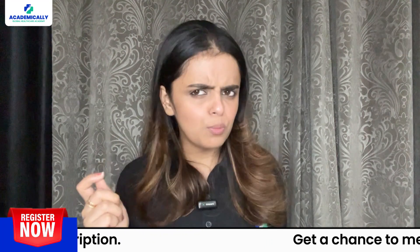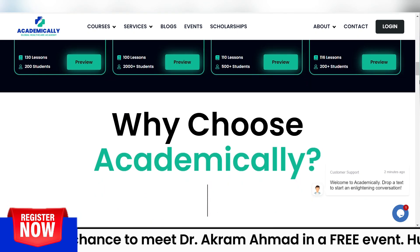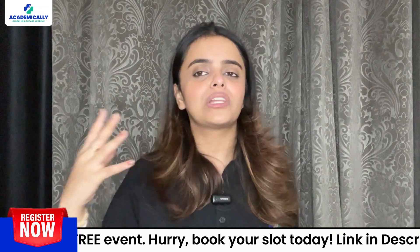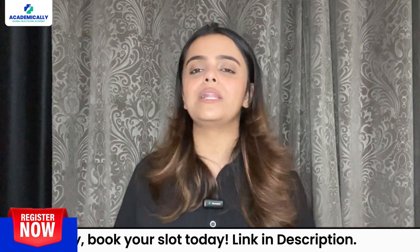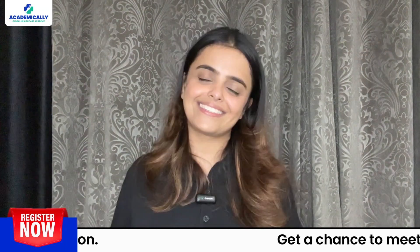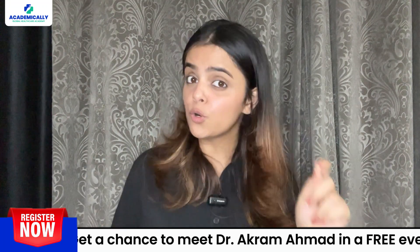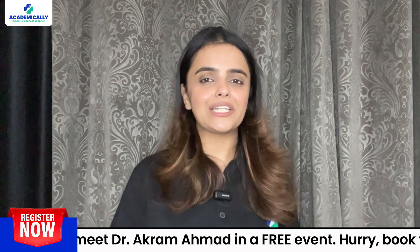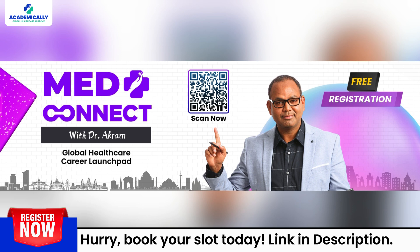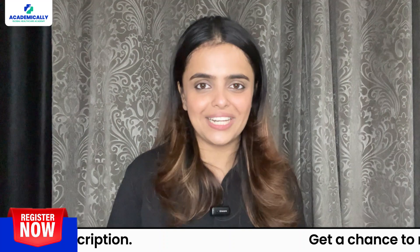If all this seems too much, don't worry. Academically is here to guide you through each and every step, from exam preparation to landing your dream job in Australia. Our specialized courses are designed to help you succeed with expert-led training tailored to your specific needs. And if you are looking for more personalized advice, don't miss out on our upcoming event MedConnect with Dr. Akram, happening in some of the biggest cities across India. You don't want to miss it if you wish to become an optometrist in Australia.